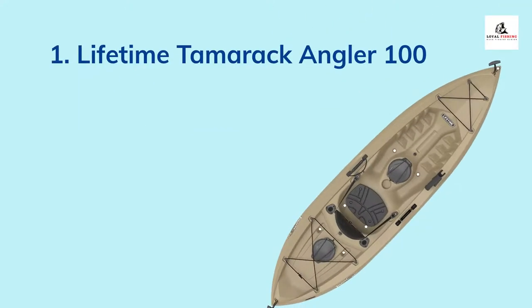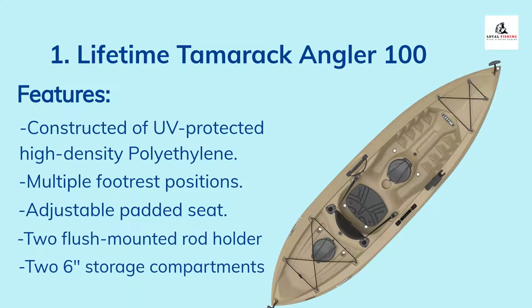Number 1: Lifetime Tamarack Angler 100 Fishing Kayak. It comes with constructed of UV-protected high-density polyethylene, multiple footrest positions, adjustable padded seat, two flush-mounted rod holders, and two 6-inch storage compartments.